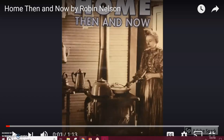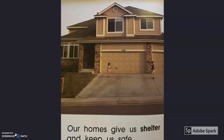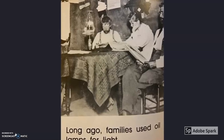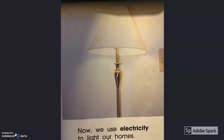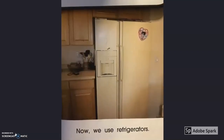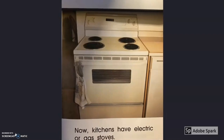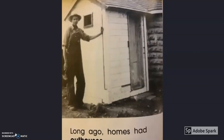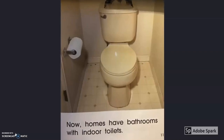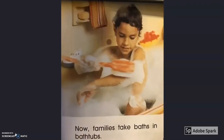Home Then and Now by Robin Nelson. Our homes give us shelter and keep us safe. Homes have changed over time. Long ago, families used oil lamps for light. Now we use electricity to light our homes. Long ago, families kept food cold in ice boxes. Now we use refrigerators. Long ago, kitchens had wood-burning stoves. Now kitchens have electric or gas stoves. Long ago, homes had outhouses. Now homes have bathrooms with indoor toilets. Long ago, families took baths in tin tubs. Now families take baths in bathtubs.